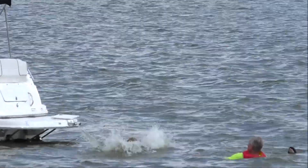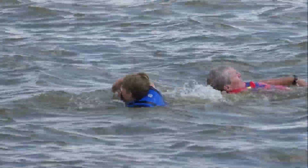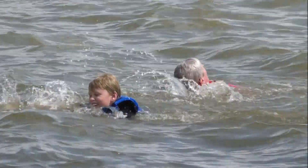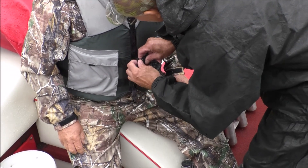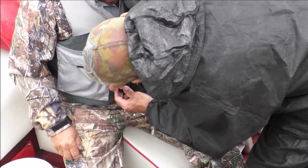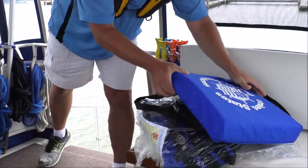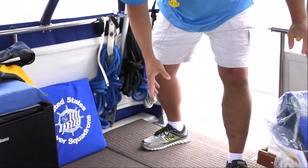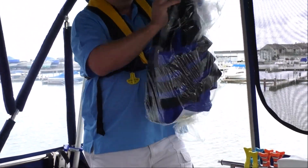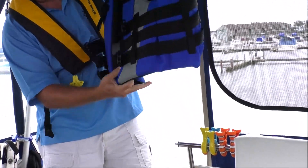Buoyancy is a key to life jacket effectiveness in saving lives. Most adults only need an extra 15 to 16 pounds of buoyancy to keep their heads above water. But body fat, lung size, clothing, and whether the water is rough or calm also play a part. Wearable life jackets and throwable devices must be readily accessible so they can be put on in a reasonable amount of time in an emergency, and not be stowed in plastic bags, in locked or closed compartments, or have other gear stowed on top of them.